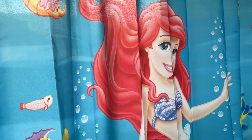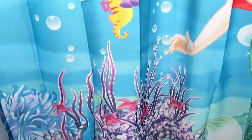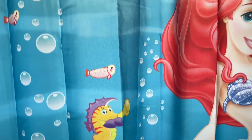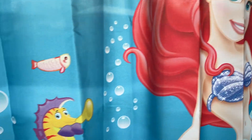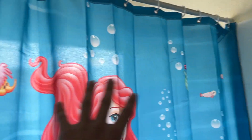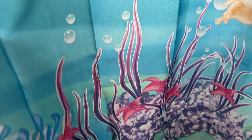What is up guys, today we're gonna be looking at this Little Mermaid shower curtain. As you can see it looks super nice, very vibrant and bright colors, and it covers the entire shower nicely. The design looks really nice and this is also a really great quality material.